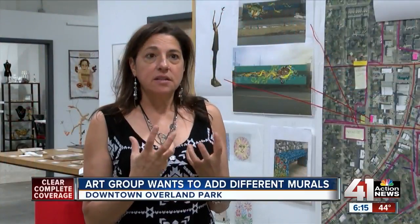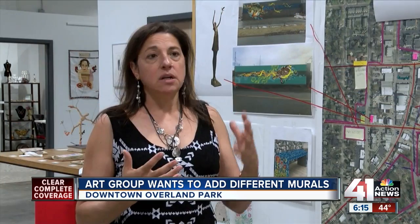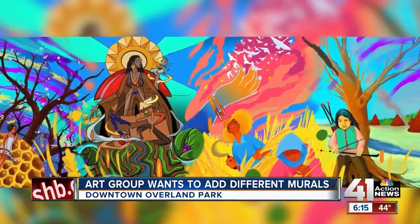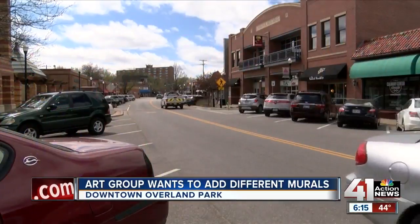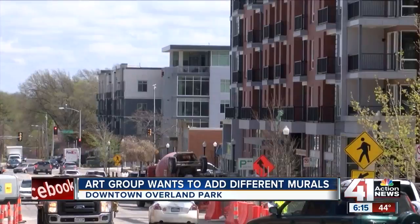Creating a new look for Overland Park — one group is hoping to make the downtown area a little more vibrant. 41 Action News reporter Sarah Plake shows us what the group wants to add to bring some color to the neighborhood. Bright, colorful murals are in the works for downtown Overland Park, a little slice of the city anchored with small businesses and a growing art scene and lots of development.